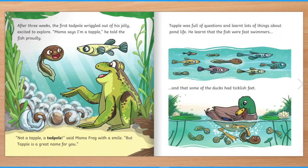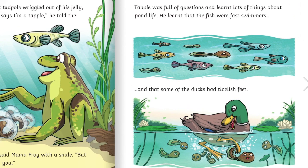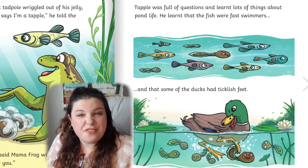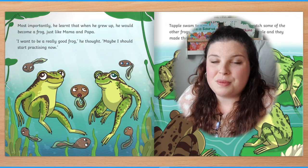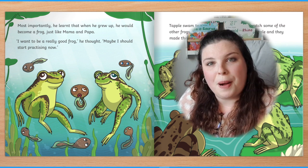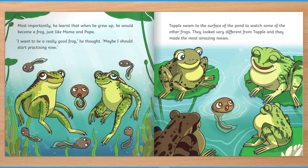After three weeks the first tadpole wriggled out of his jelly, excited to explore. "Mama says I'm a Tapple," he told the fish proudly. "Not a tapple — a tadpole," said Mama Frog with a smile. "But Tapple is a great name for you." Tapple was full of questions and learnt lots of things about pond life. He learnt that fish were fast swimmers and that some of the ducks had ticklish feet. Most importantly, he learnt that when he grew up he would become a frog, just like Mama and Papa. "I want to be a really good frog," he thought. "Maybe I should start practising now."